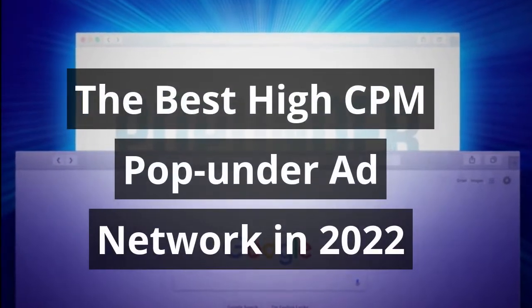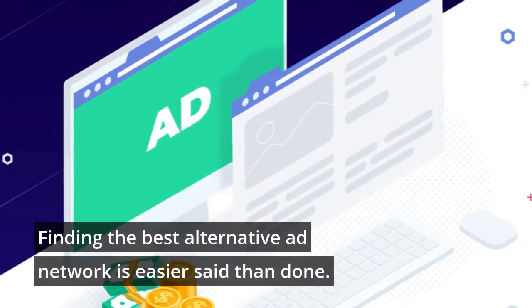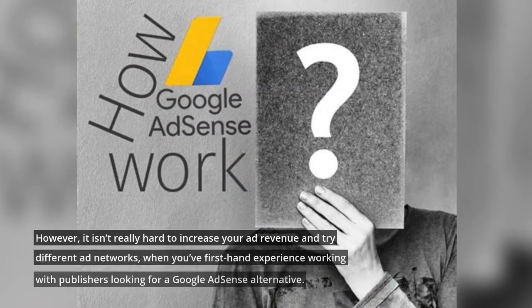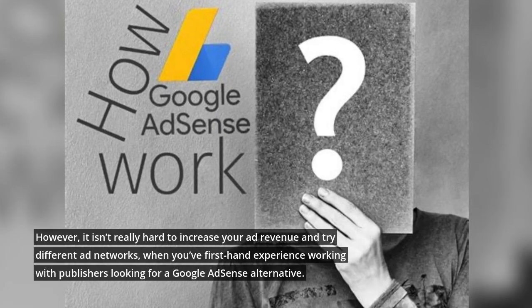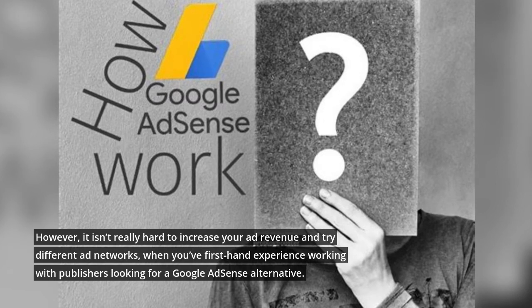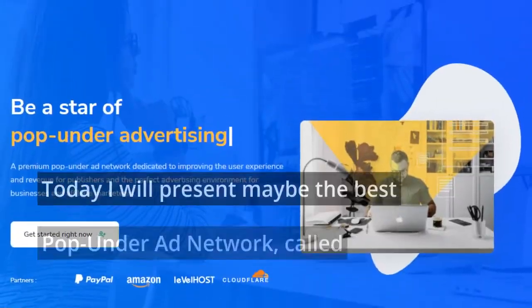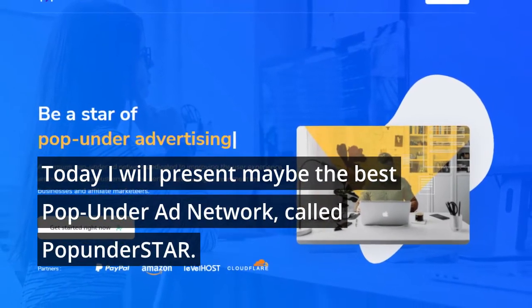The best high CPM pop-under ad network in 2022. Finding the best alternative ad network is easier said than done. However, it isn't really hard to increase your ad revenue and try different ad networks when you have first-hand experience working with publishers looking for a Google AdSense alternative. Today I will present maybe the best pop-under ad network, called Pop Under Star.